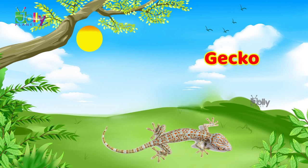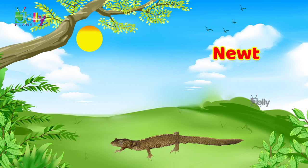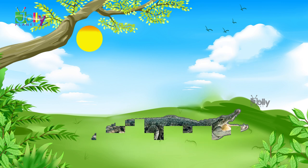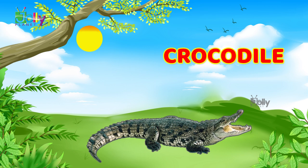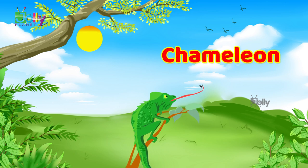Gecko. Newt. Alligator. Crocodile. Chameleon.